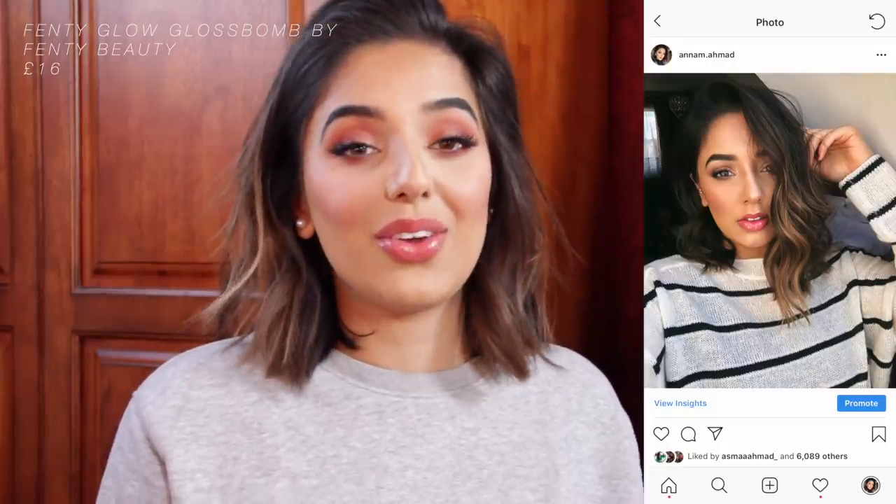This one is Fenty Glow by Fenty Beauty. You guys know the hype around this lip gloss — it's huge. It suits everyone. The colour isn't that noticeable when you've got it on, but it gives you the subtlest hint of peach and it's really glossy. It's everything you'd want in a gloss, and it smells like watermelon.